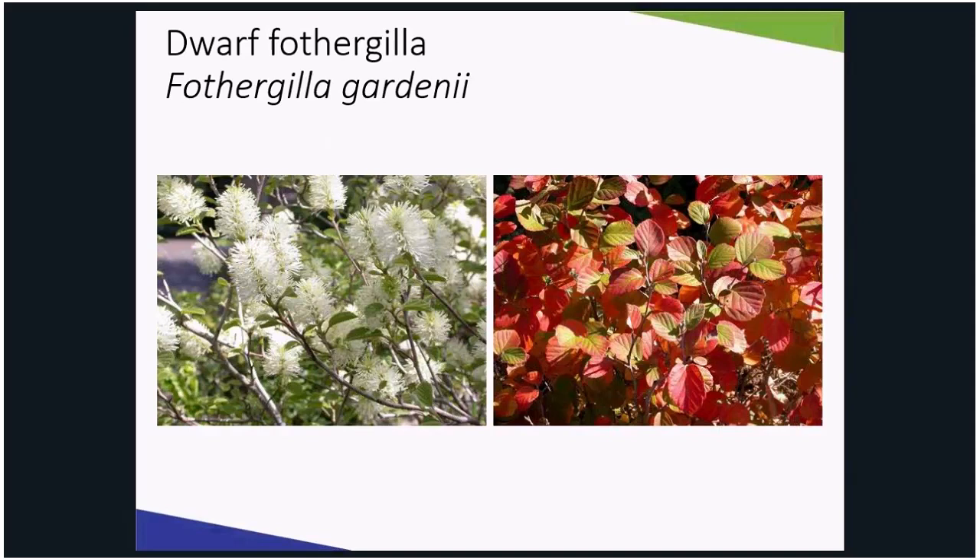Although not as fast-growing as a burning bush, this plant is worth the wait for the many attributes it gives to the landscape.